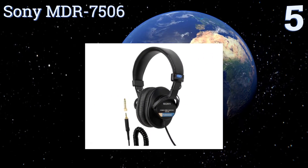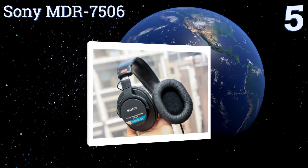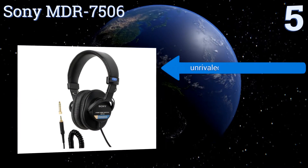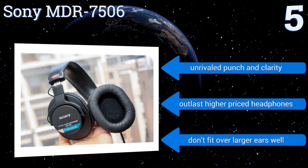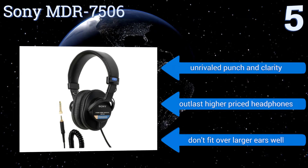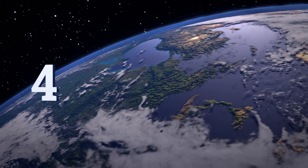Halfway up our list at number 5, the neodymium magnets in the Sony MDR-7506 make for a compact and capable driver system. They have a folding design which is great for travelers who want portability and exceptional sound without any interference from background noises. They offer unrivaled punch and clarity and outlast higher-priced headphones, but they don't fit over larger ears well.